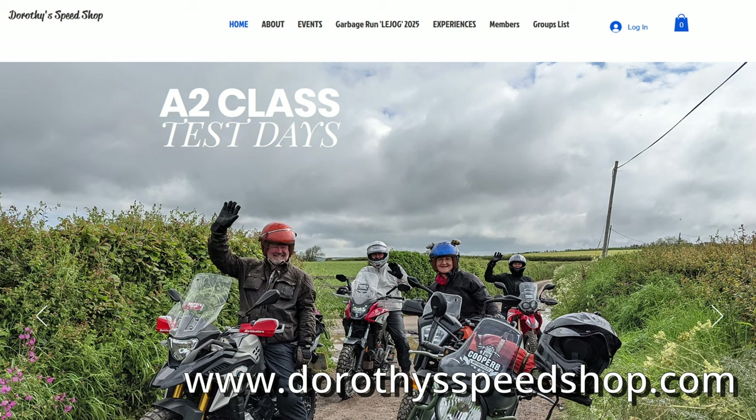I recently found my way down to North Devon to go for a day's riding with Nathan of Dorothy's Speed Shop. We went on one of his A2 class adventure days — a bunch of different adventure bikes and some not-so-adventure bikes that are all A2 compliant. On these days he allows you to ride them through a variety of different terrain to get to know each bike and frequently switch between them.